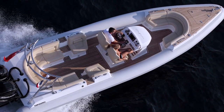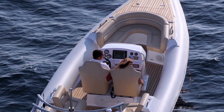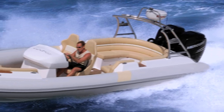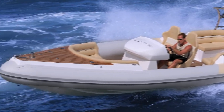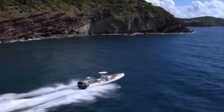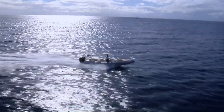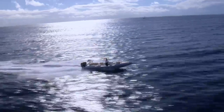A rigid inflatable boat is a lightweight but high-performance and high-capacity boat constructed with a solid-shaped hull and flexible tubes at the gunnel. With its stability and seaworthy design, RIBs are quicksilver-fast devils that outperform most types of similarly-sized powerboats, and the Barracuda leaves all other RIBs in its wake.